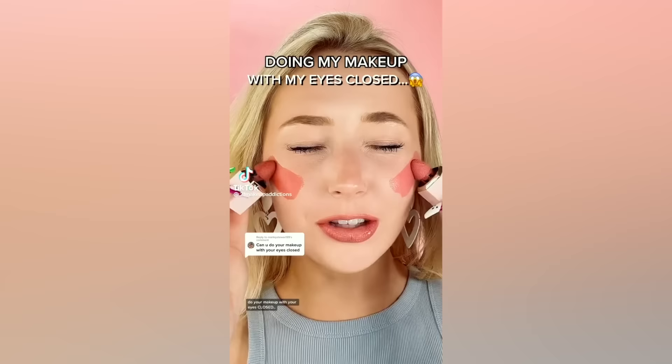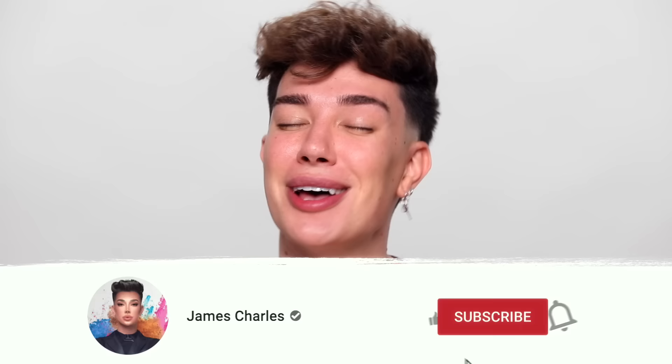And here we are, literally a week later, doing the most ridiculous, dumb challenge we could possibly ever think of. But this is your fault, because this is a trend that is happening all over social media right now. I've been getting so many comments and requests to do this. So if you guys are excited to see me do my full face of makeup with my eyes closed, go ahead and give this video a big thumbs up down below.